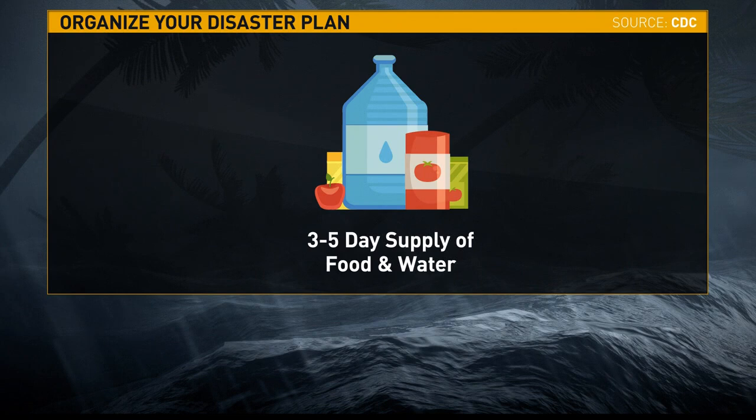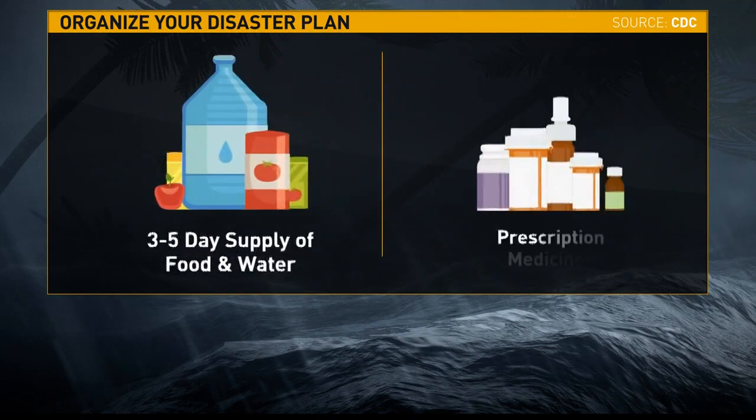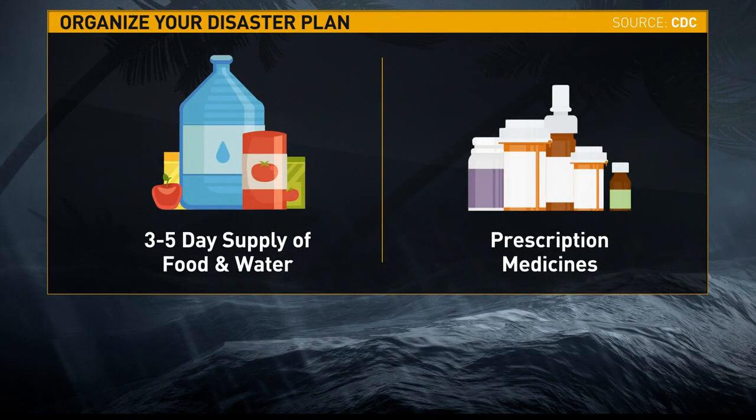Animation, but still very difficult to watch. We can't say this enough — it is important to prepare now.